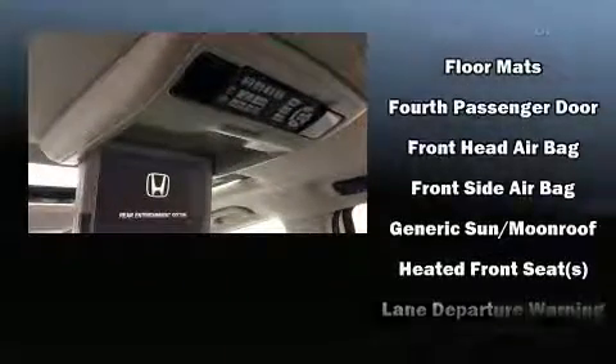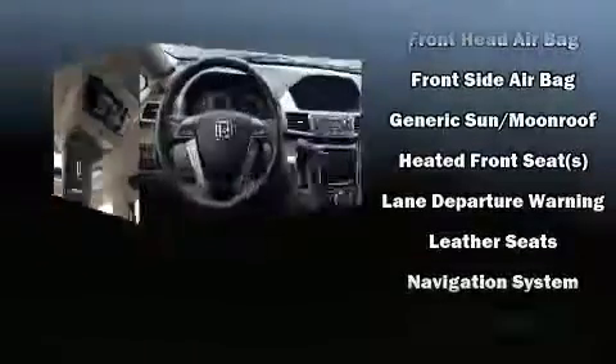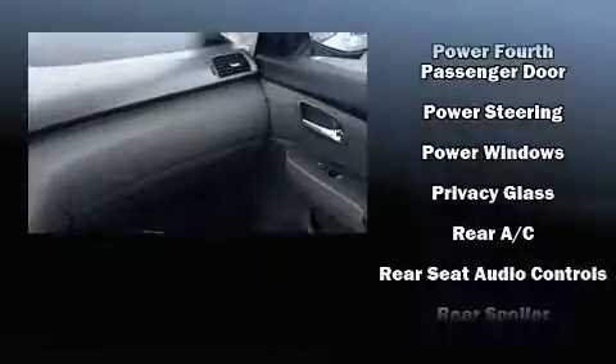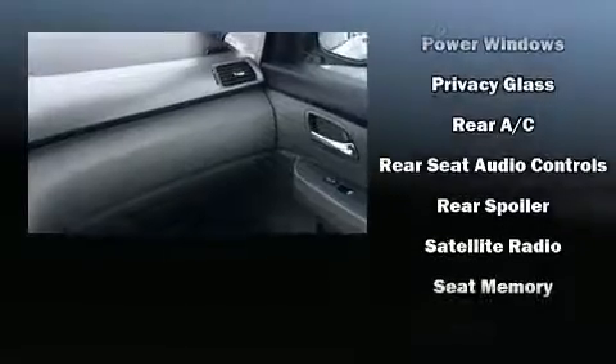Honda also prioritized safety and security with features such as dual front impact airbags with occupant sensing airbag, anti-whiplash front head restraints, and four-wheel disc brakes with ABS.